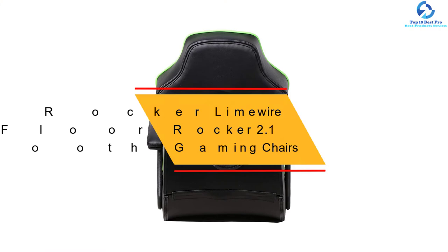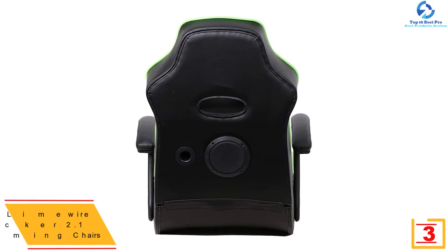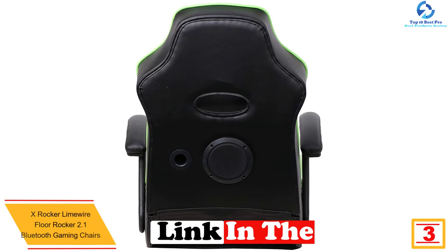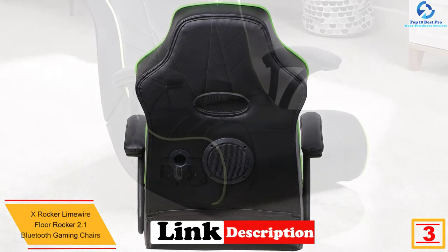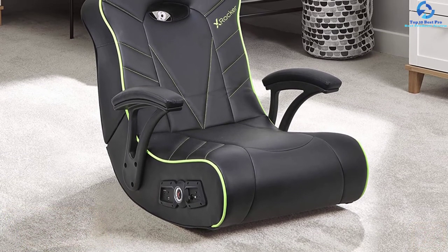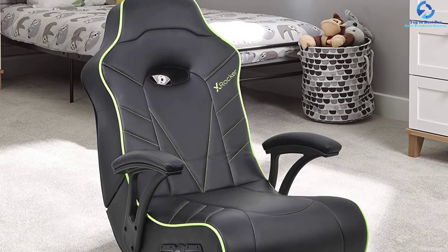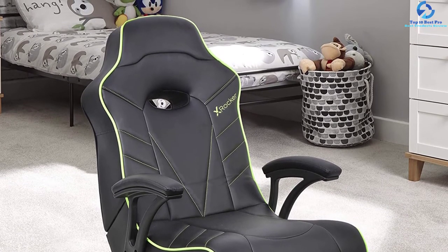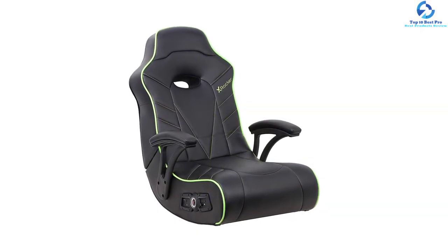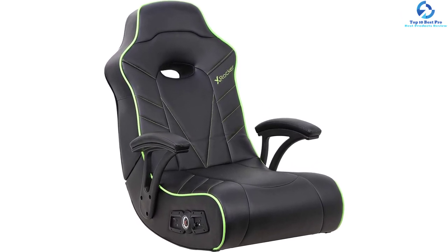At number 3, we have the X-Rocker LimeWire Floor Rocker 2.1 Bluetooth Gaming Chair. For folks who love gaming, this gaming floor chair is a great option to give a try. The game chair is compatible with multiple devices thanks to Bluetooth 2.1 technology for wireless connection. It has a large size of 32 x 24.5 x 31.5 inches to offer large seat space for all ages of users, and features two headrest-mounted speakers that bring about an impressive sound system. This product has ergonomic padded armrests to ensure amazing comfort.